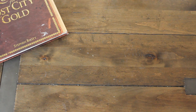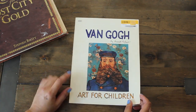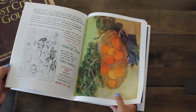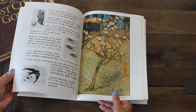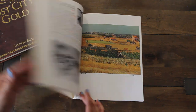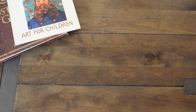I found this art book. Another dollar book — Art for Children — with just some really fun images. I think this will be a fun read for the girls, you know, to learn more about art. And again, just wonderful images. So for a dollar, not bad at all.